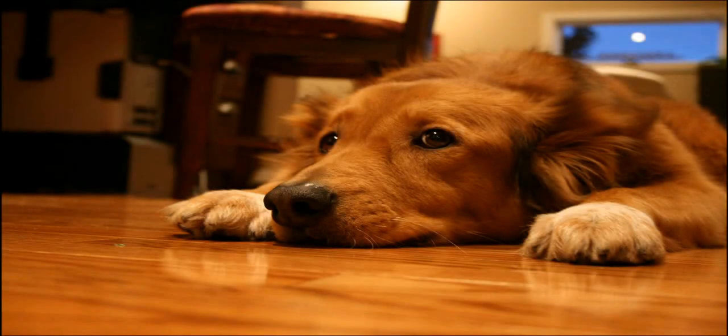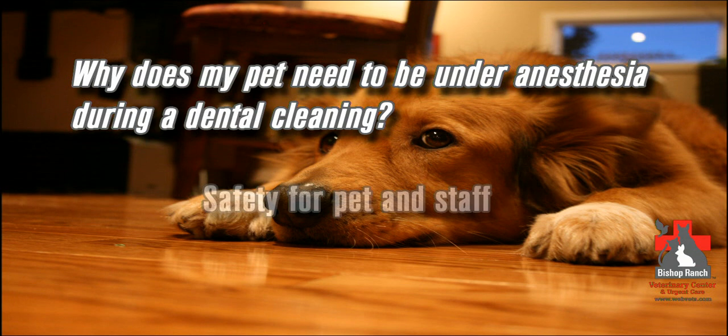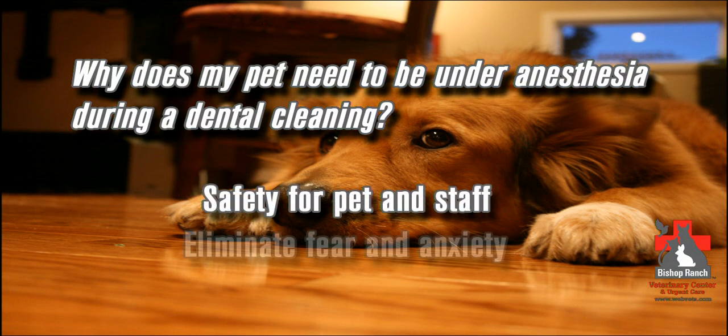Dental cleanings can be frightening even for people, let alone for pets. The sound of dental tools and odd sensations in their mouth are not something they are used to experiencing. And with our pets, we just have no way of explaining to them why it is necessary or convincing them to overcome their instinctive fears. So for the safety of everyone involved, we do all dental cleanings under general anesthesia.